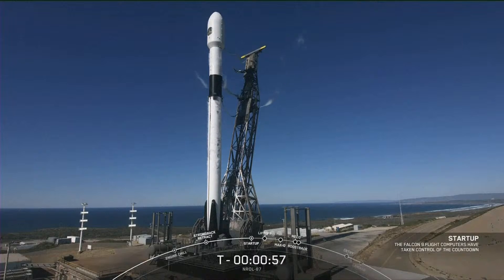Mission Director is go for launch. Falcon 9 is in startup — the onboard flight computers have taken over the launch countdown.